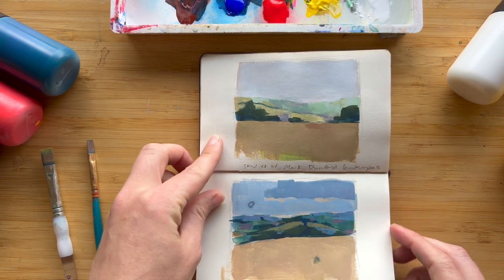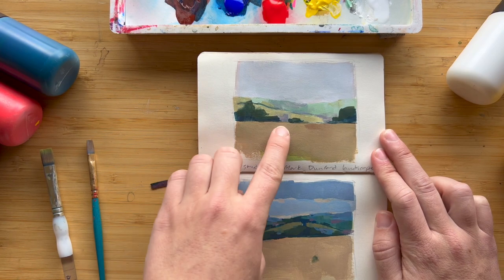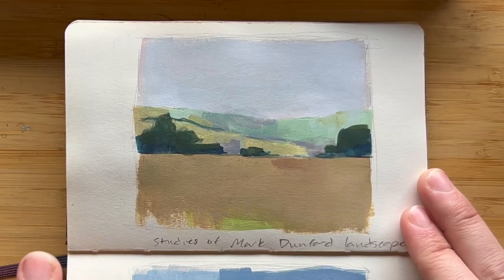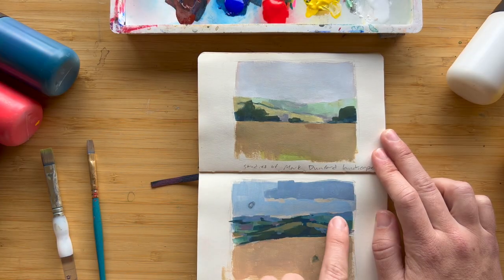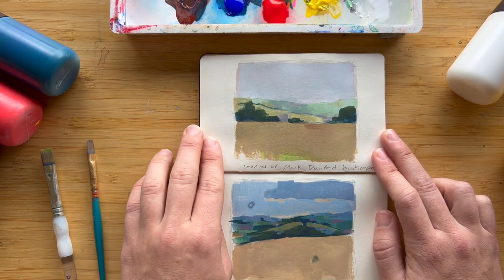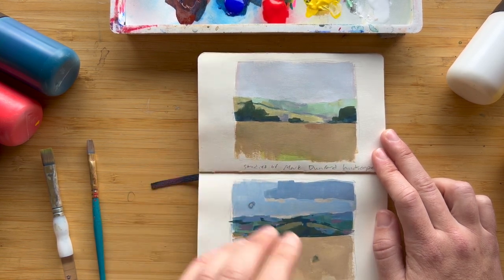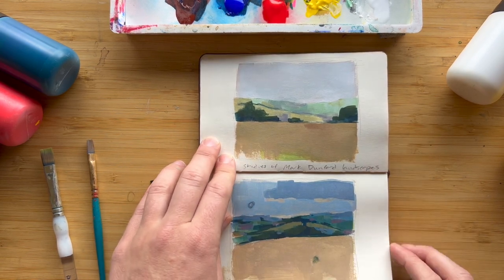Here are two landscape studies of landscapes by Mark Dunford. I really liked the color palettes he was using — looking at his paintings I just felt so peaceful. The minty green is so beautiful, along with the greens in the landscape with little bits of purple. He has simplified the shapes and composed the images in a way that they work well both as landscape paintings and as abstract paintings.